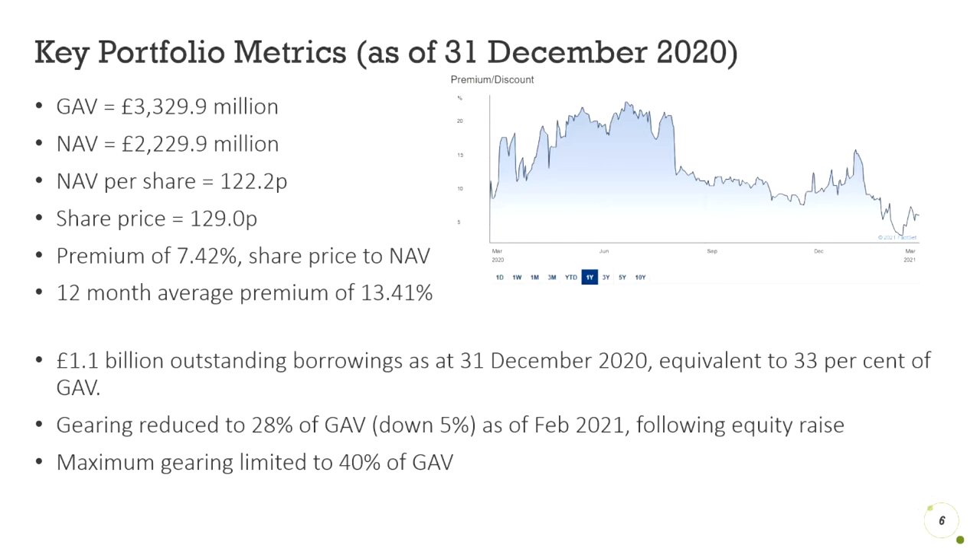As seen by the difference in gross and net asset value, UK Wind have £1.1 billion in outstanding borrowing as of the end of 2020. This is equivalent to 33% of its gross asset value. This 33% debt, also known as gearing, was reduced to 28% in February 2021 following an equity raise. These equity raises issue more shares in exchange for extra funding. Gearing allows the company to increase its acquisitions — the more debt they can take on, they can acquire more wind farms and increase cash generated. But with more debt comes more risk, and the company has set a limit of 40% of gross asset value as debt they can take on, similar to the 40% cap on offshore wind farms.